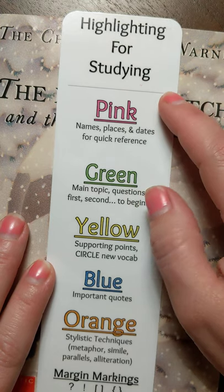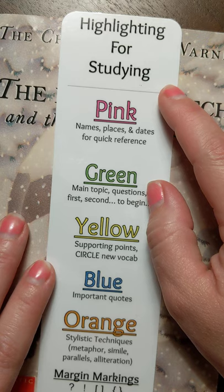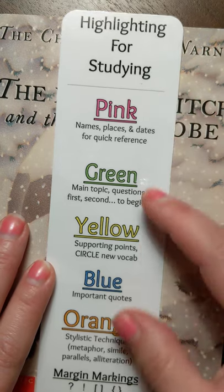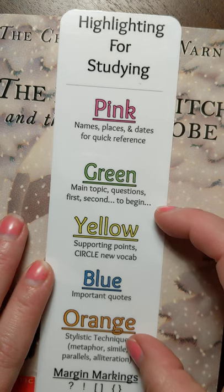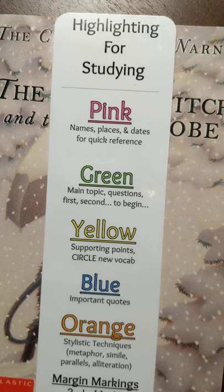In part one, we talked more heavily about pink and green, and you should definitely use just pink and green for several chapters, or until you feel comfortable with it. So don't worry about trying to add these other colors and trying to do all five at once while you're beginning using the system. It'll be a little overwhelming.